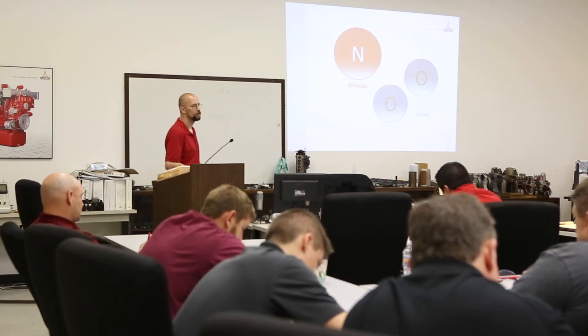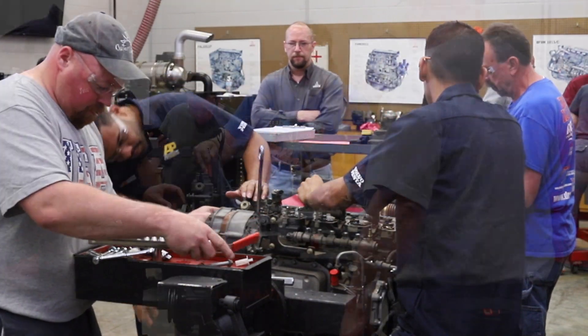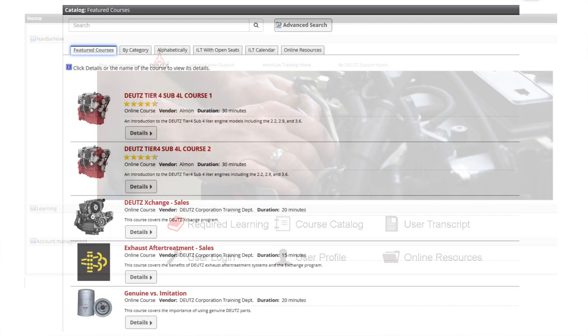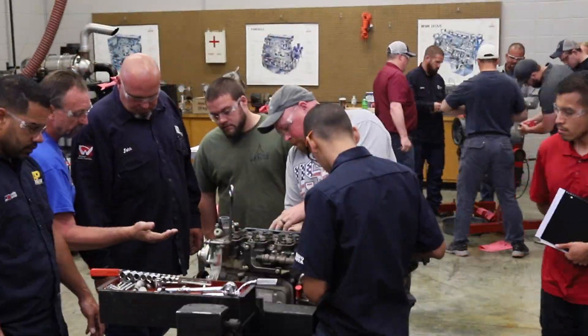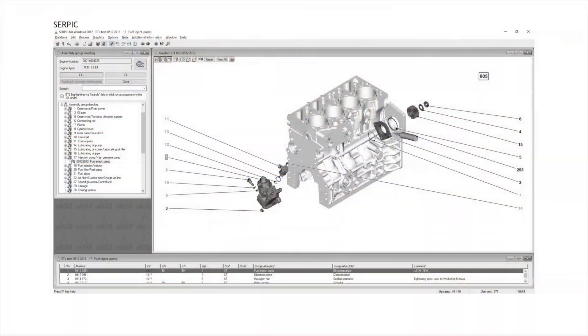Between the training we provide in Norcross and our Train the Trainer program, more than 1,100 technicians are trained each year. When in-person training simply isn't an option, our online learning portal offers self-paced online courses in sales, service, and parts. The online course selection covers basic electrical, emissions, hydraulics, and of course, SERPIC training.